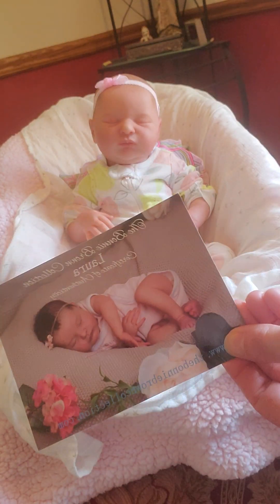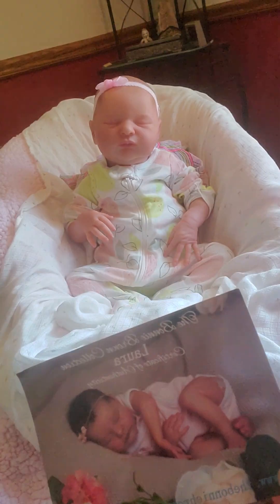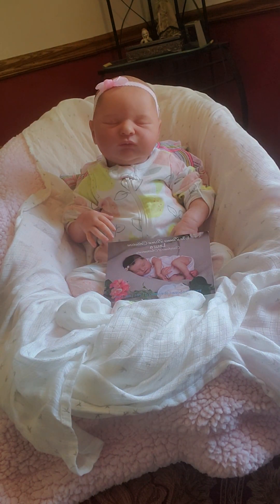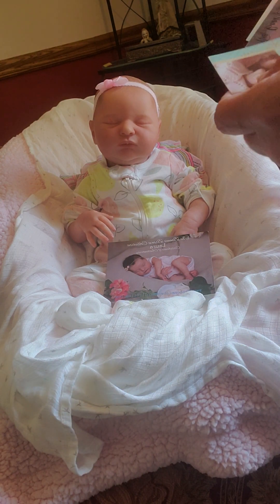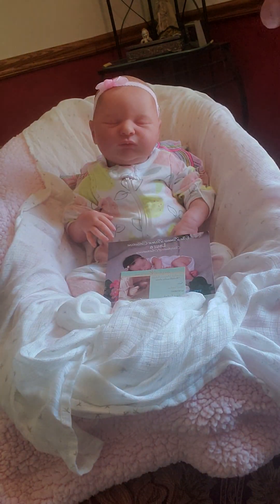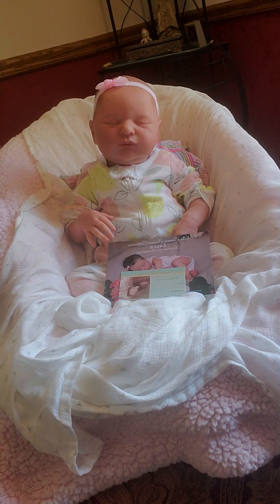Here is her certificate of authenticity card — it says the Bonnie Brown Collection, Laura. And this is the artist: Cherish Moments Reborns by Silver Hamilton. This is really cool — it has a hologram of Laura with pictures of Laura. I think those holograms were made to protect against stolen sculpts.